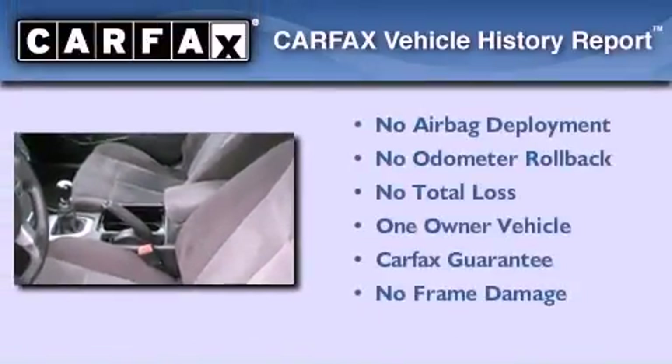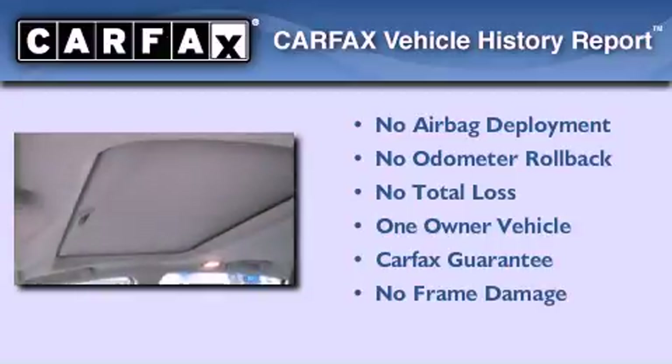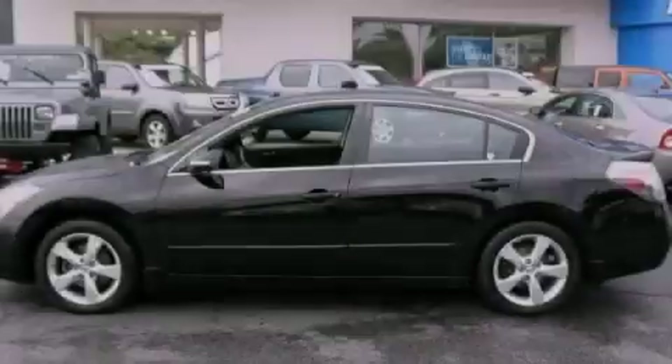This Nissan has had only one owner and it qualifies for the Carfax buyback guarantee. Call now to find out how you can own this breathtaking vehicle.